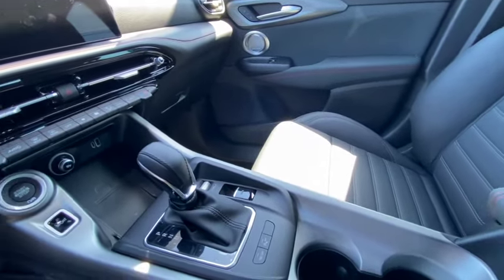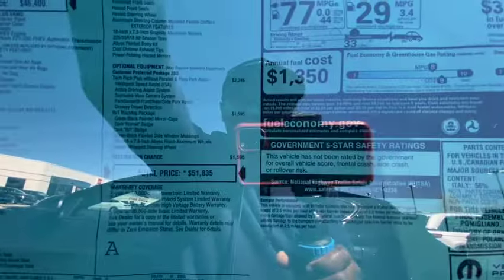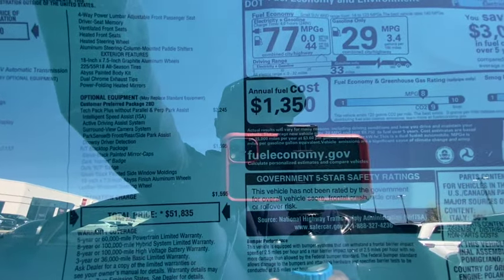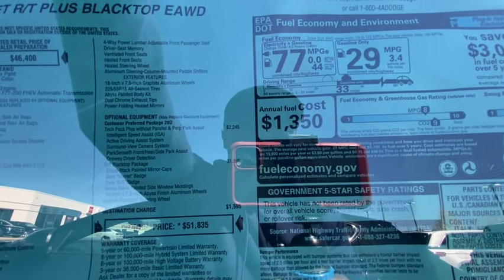It's got a Harman Kardon sound system. The fuel economy is 77 miles per gallon combined - 29 on regular gas alone but 77 if you use the electricity and gas together. Okay, I can kind of see why it's $51,000 with 77 miles to the gallon being impressive. But it's still not worth $51,000 - that technology isn't that advanced.